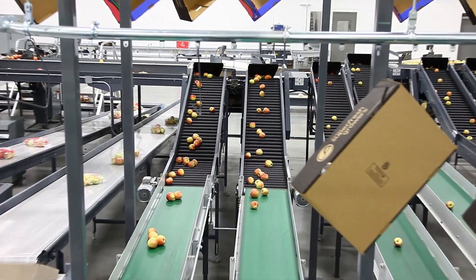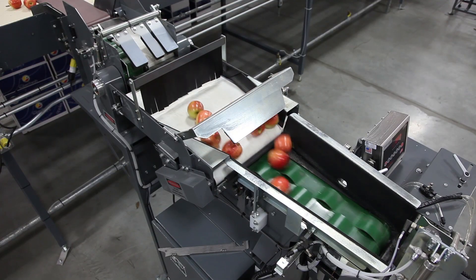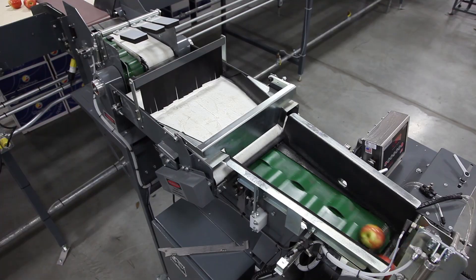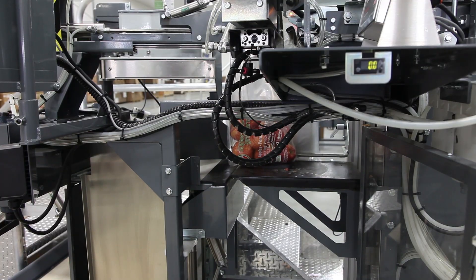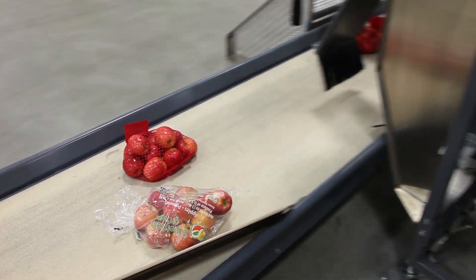Not all apples are put in tray packs — some are put in bags. The poly baggers will weigh the specific weight desired and gently place them in a poly bag, then lower them down onto a conveyor.